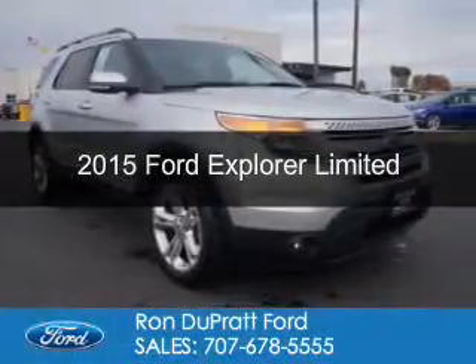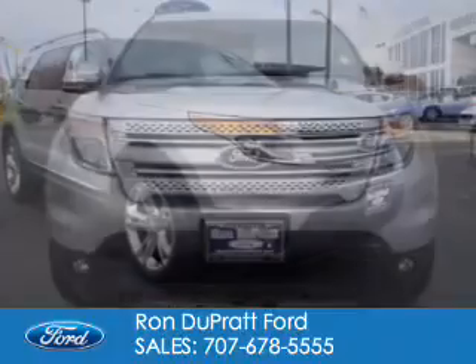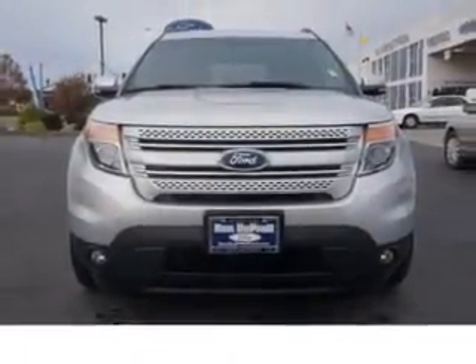This is a used 2015 Ford Explorer. It's powered by four-wheel drive, a 3.5 liter six-cylinder engine, and a six-speed automatic transmission.